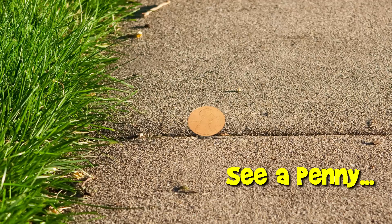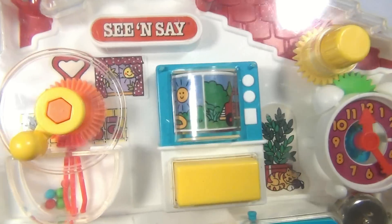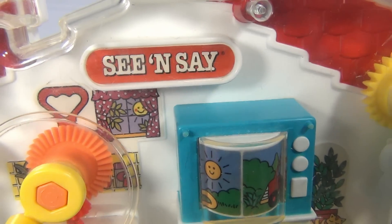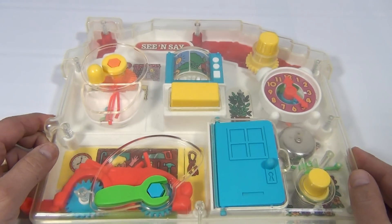You are now watching a Lucky Penny Shop product feature. It's Lucky Penny Shop — lucky to have this early 90s See-and-Say. Not what you'd normally expect from a See-and-Say, but still an early version — yes, the clear one.